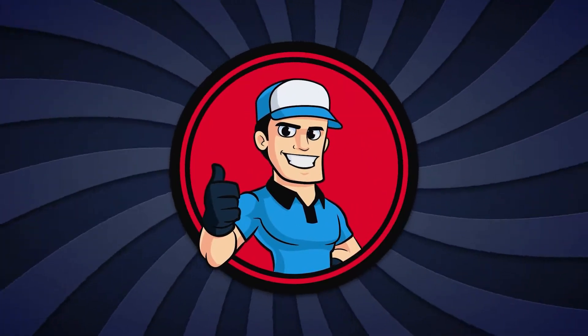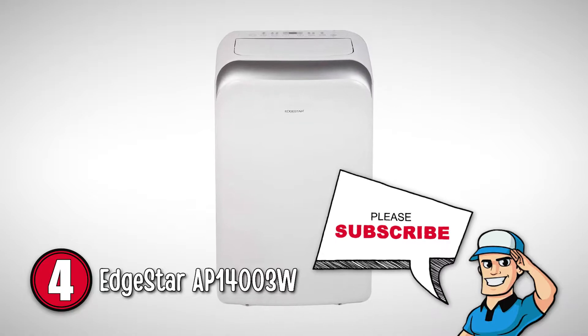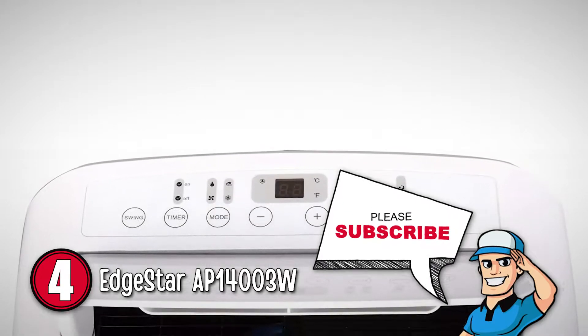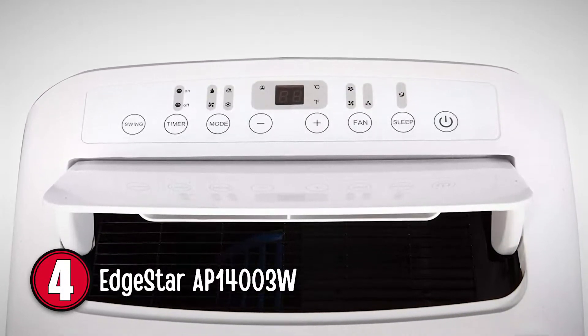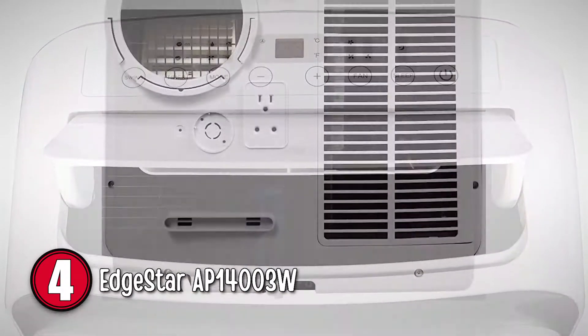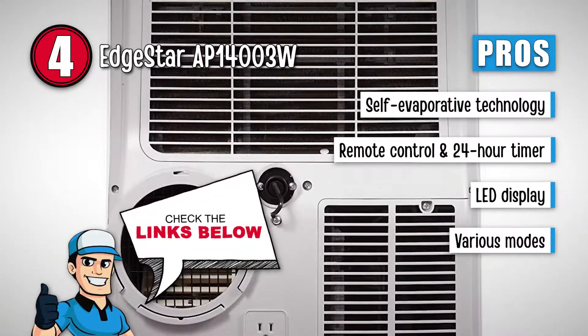Next, we have the Edgestar AP1400 3W. This unit is a multi-purpose unit with a dehumidifier option. The best part of this unit is that it is very easy to carry, and it can easily be enjoyed in the house when you are not out camping. Its pros are: it's built with self-evaporative technology.